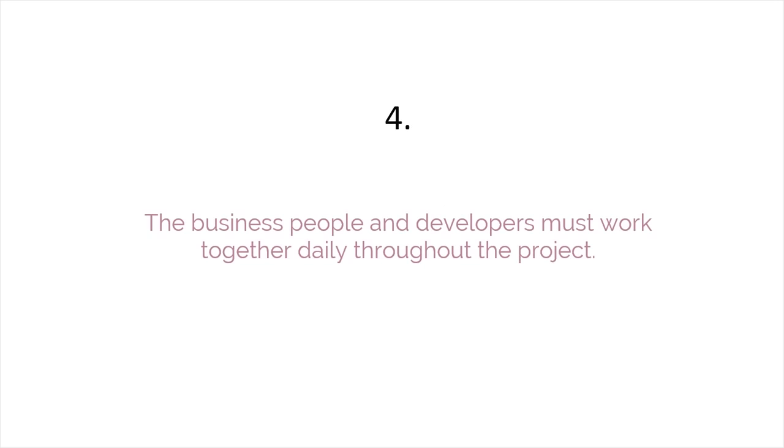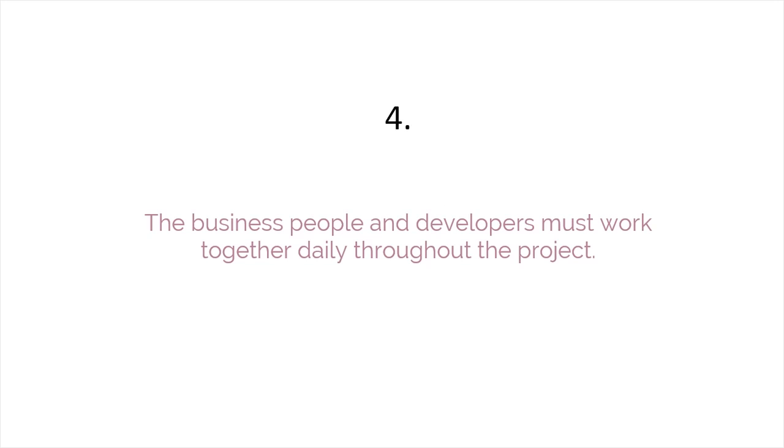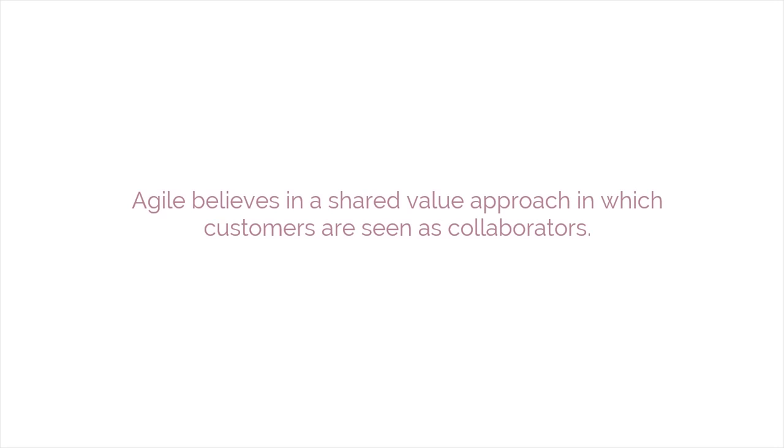The fourth principle is that the business people and developers must work together daily throughout the project. Traditionally, customers or business people have been seen as outside players who are involved mainly at the start and end of the product lifecycle, and whose relationships are based on contracts and their fulfillment. But Agile believes in a shared value approach in which customers are seen as collaborators.